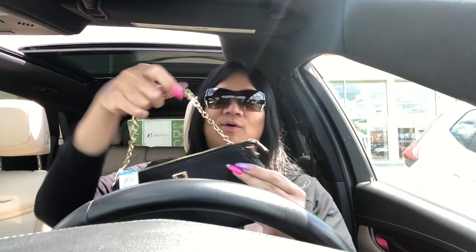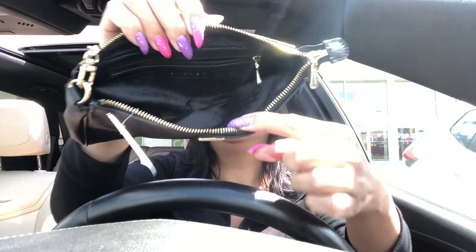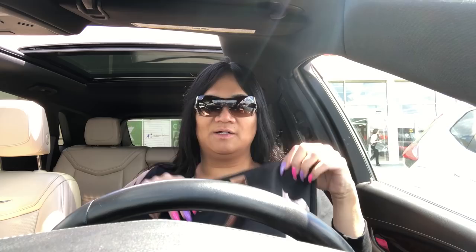The clutch could be used as a wallet or a clutch on its own — take off the chains and it's super cute. It has an interior zip as well. So I'm going to lot them together. I basically paid $31.50 for both of them, which is not bad at all. The quality is super good.